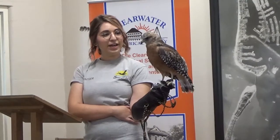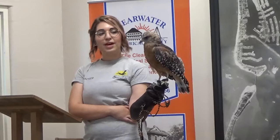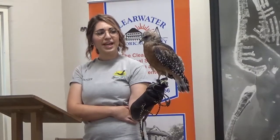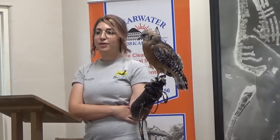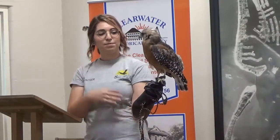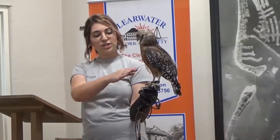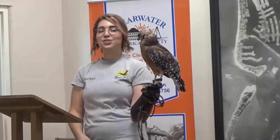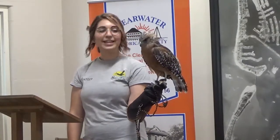So she'll be with us for the rest of her life. She is about two years old right now. We only know that because she came to us with her brown diamonds on her chest, and they lose that at about a year old and then get this beautiful red. Most of it is usually checkered on her belly, but she's just a little bit more gorgeous than your typical red-shouldered hawk.